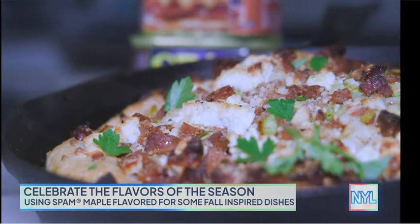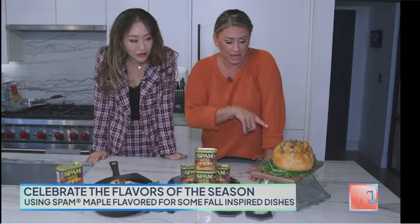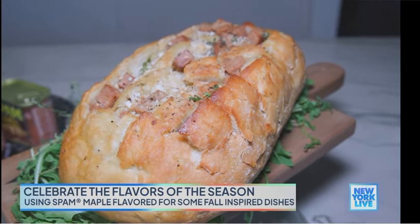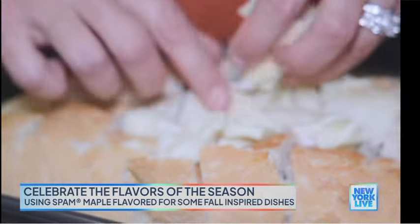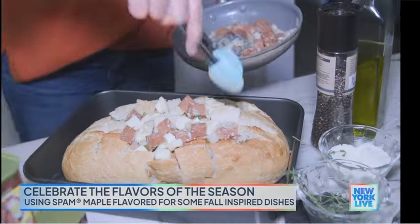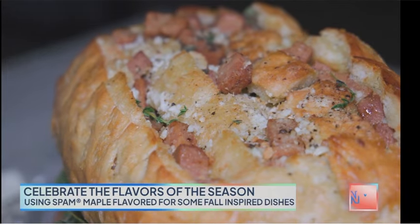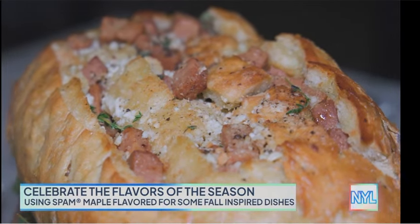Oh yeah, smother me in goat cheese — that sounds delicious! And then we have our game day pull apart bread. It's a sourdough loaf that we cut open and stuff with brie cheese and the maple Spam. When you're pulling the bread out, it's like cheesy, salty, sweet — a little bit of everything in every bite.